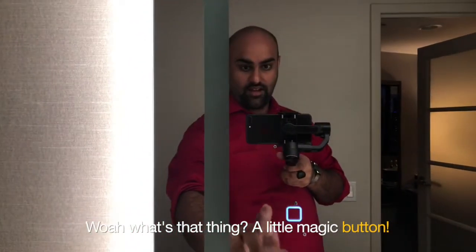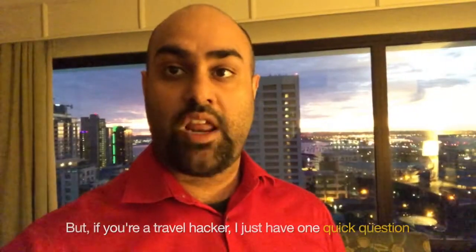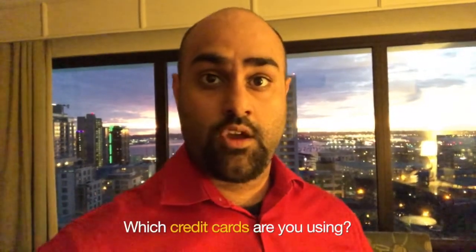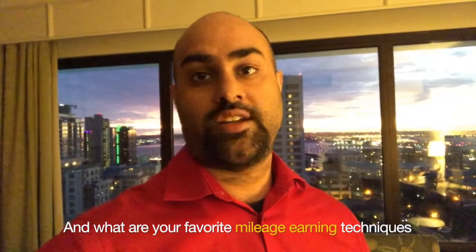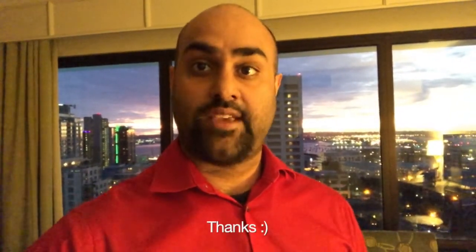Whoa, what's that thing? A little magic button — it changes lights. But if you're a travel hacker, I just have one question for you as I'm getting back in the game: which credit cards are you using, and what are your favorite mileage earning techniques or travel hacks that let you travel the best? Thanks.